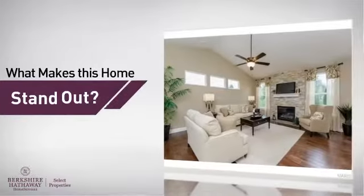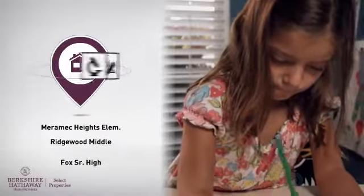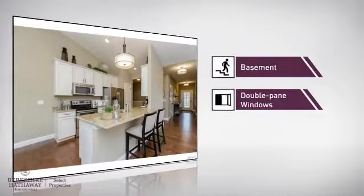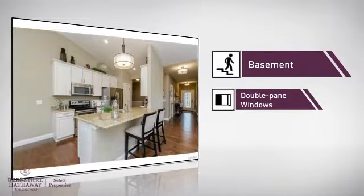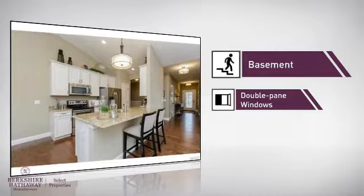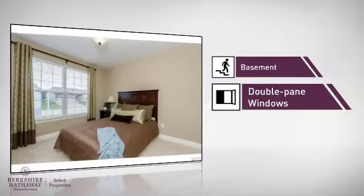But let's talk about what really makes this home stand out. Parents will be happy to know that it's located near several schools. This home also features some other great amenities, like a basement, whether you need the extra storage space or somewhere to build your rec room, and double pane windows for better insulation and a more energy efficient home.